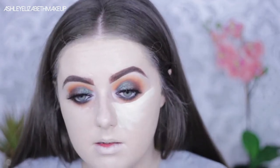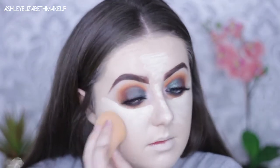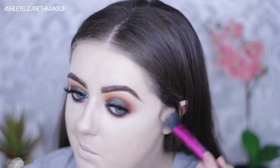Then of course I'm taking my Tarte Shape Tape in Fair for concealer. I'm going to do some cream contouring today — taking it back old school with my Anastasia Beverly Hills Cream Contour Kit, going in with the middle shade. This contour kit was so hyped on YouTube when I first started watching; I was pretty late to the makeup game, only getting into makeup about two years ago.